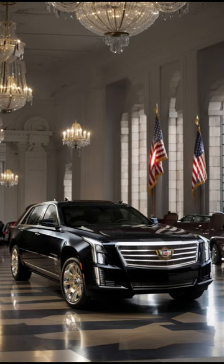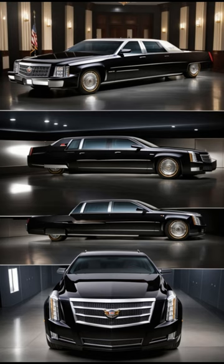Secrets in the Trunk. While many details about the Beast's features are classified, it is rumored to contain a range of defensive and offensive capabilities, including firefighting equipment, tear gas cannons, and even a supply of the President's blood type for emergencies.